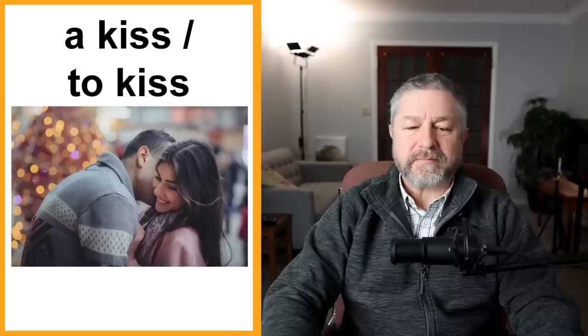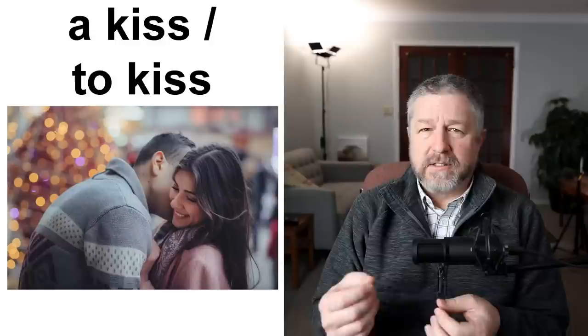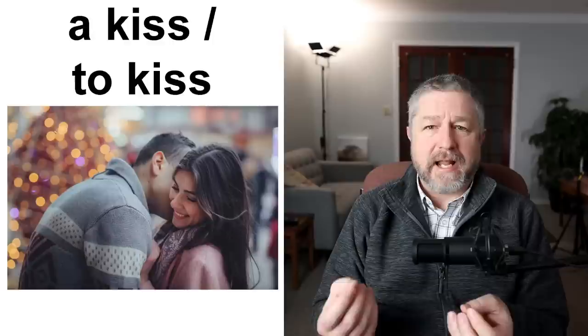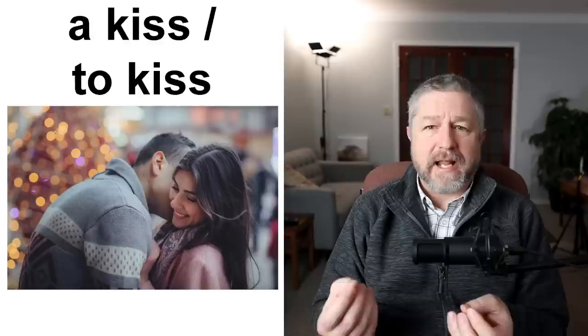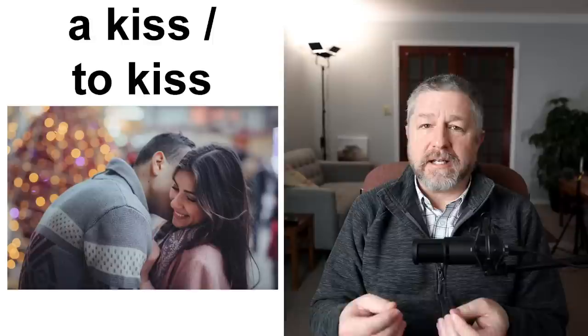A kiss and to kiss. Listen to how I use these sentences. Sometimes someone will give someone a kiss — sometimes they will kiss someone. In the first sentence I'm using it as a noun: you can give someone a kiss, I'll blow a kiss, I can give a kiss. But I could also walk up to Jen and I can kiss her. So we have a noun — a kiss — and we have the verb to kiss.